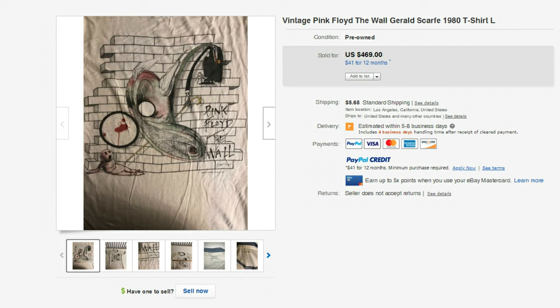Now let's get into the 1980s. Pink Floyd — this is the Wall Tour. That was a great tour back in the day. Pink Floyd was an awesome band, and this t-shirt sold for $469. I've never seen this one before. There are a lot of reproductions of Pink Floyd t-shirts out there, but of course this is not a reproduction. This is an original t-shirt, and it went for $469.